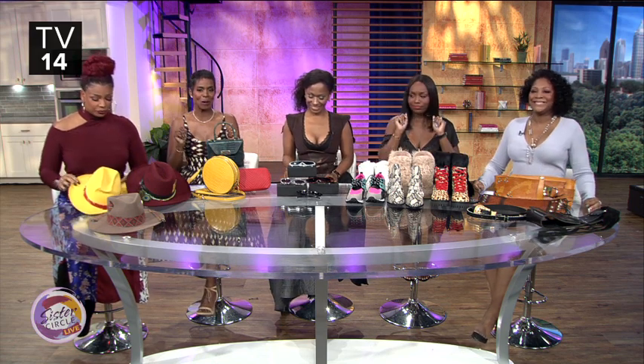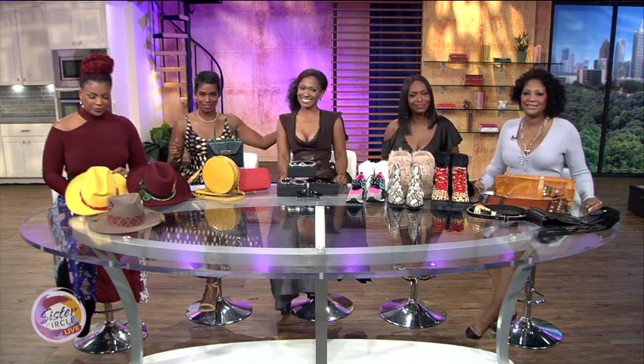Welcome back to Sister Circle Live. We're in October, which means fall is here. You're probably getting your fall wardrobe together, but what about your accessories? No need to worry. Our style expert, Okira Banks, is here to show us the perfect pieces for fall.